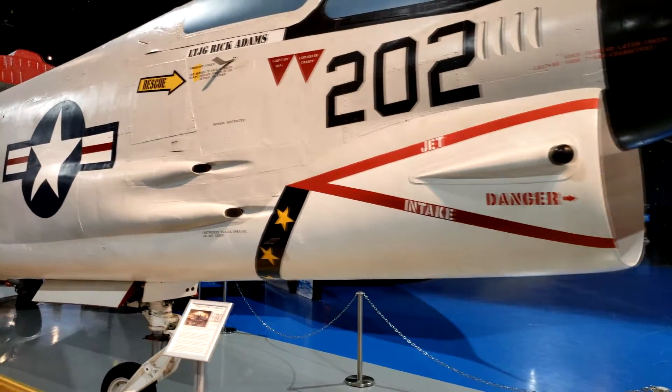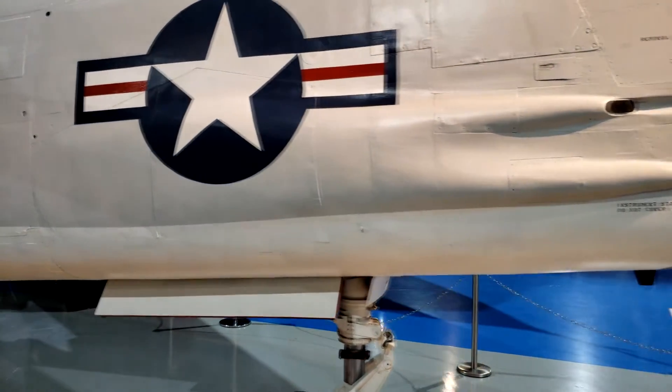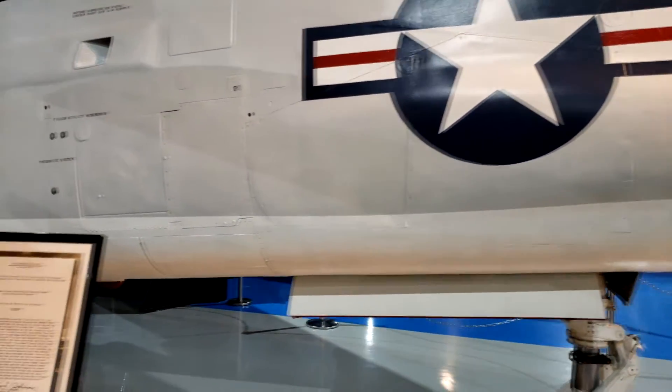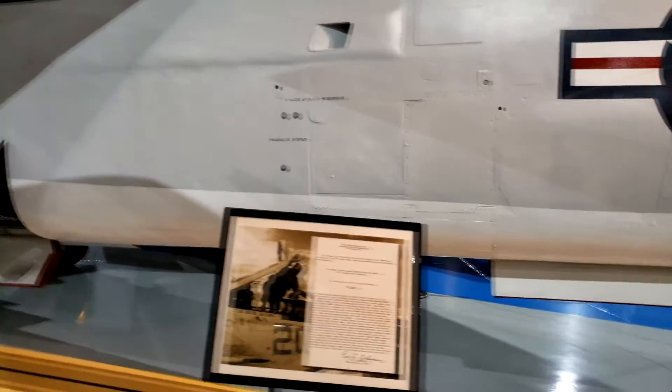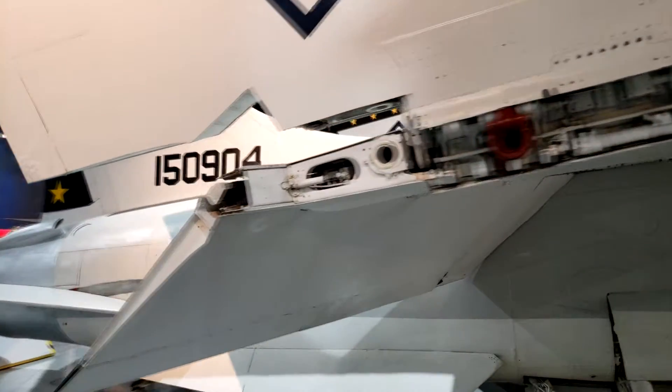The Vought F-8J Crusader was one of the predecessors to the F-14 Tomcat. It was used during the Vietnam War. The F-8 Crusader was a photo reconnaissance plane and played an important role in the Cuban Missile Crisis.